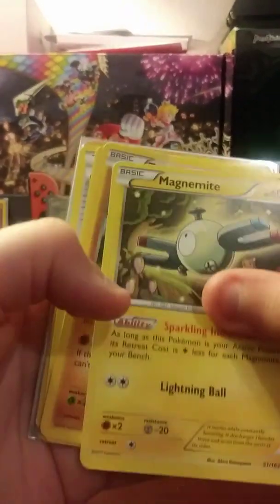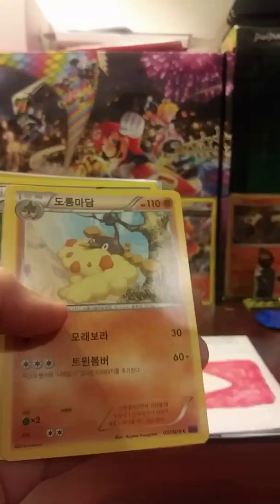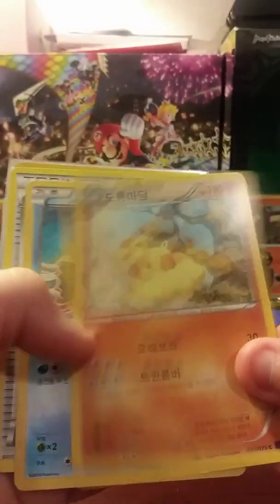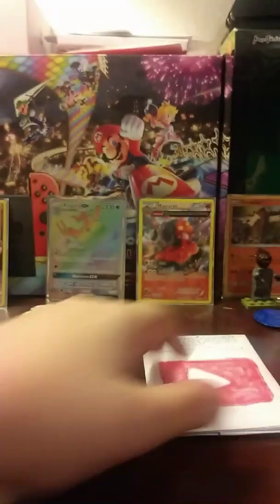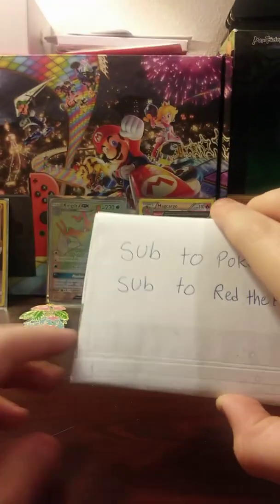Now, we have a Scraggy, a Magnemite, a Zygarde, Wormadam, an Escape Rope, and a Kabuto. Now let's open this one.